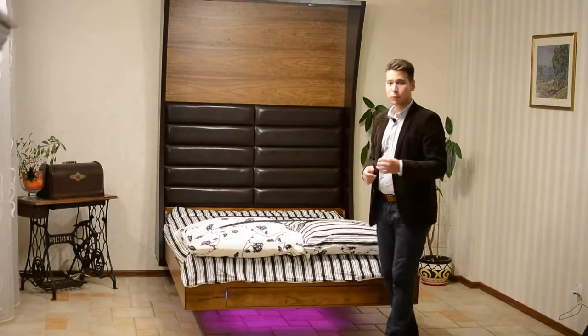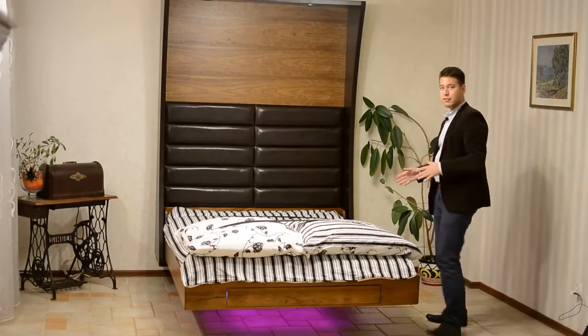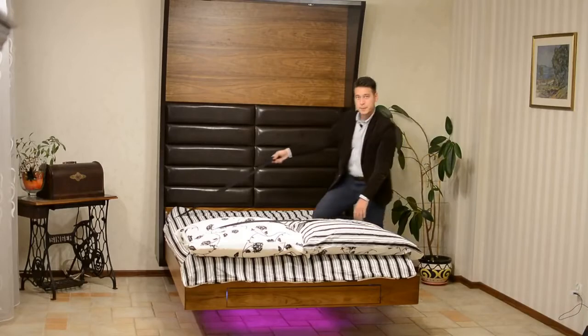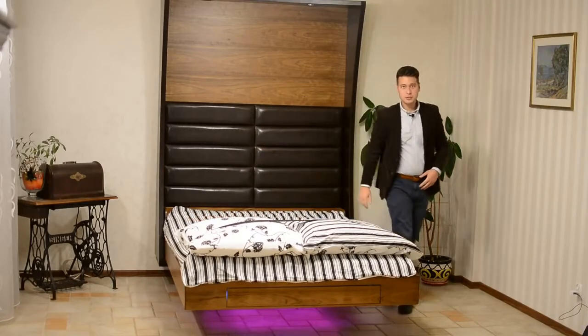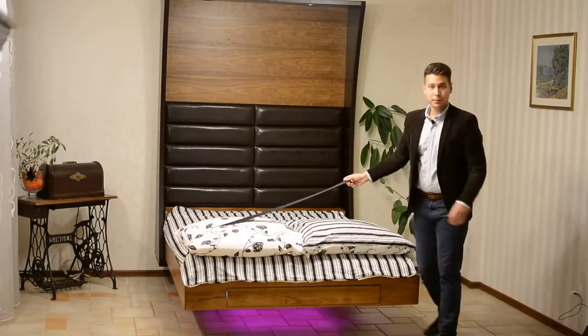The bed is fully automatic and programmable. Indeed, the only thing you ever have to do to use the bed is to open the safety belts when you want the bed to open and use it, and close them at the time when you want the bed to close.